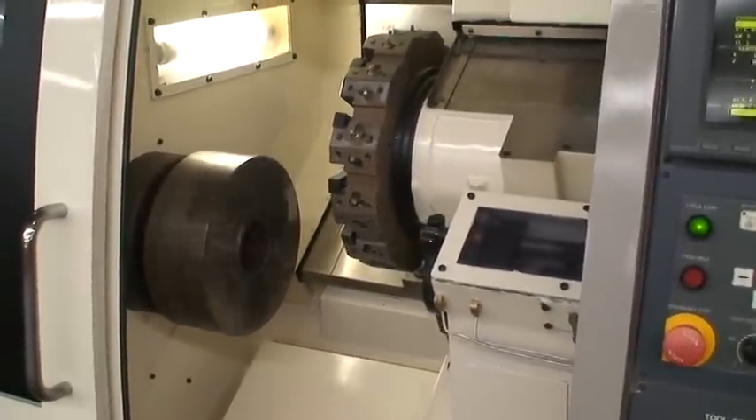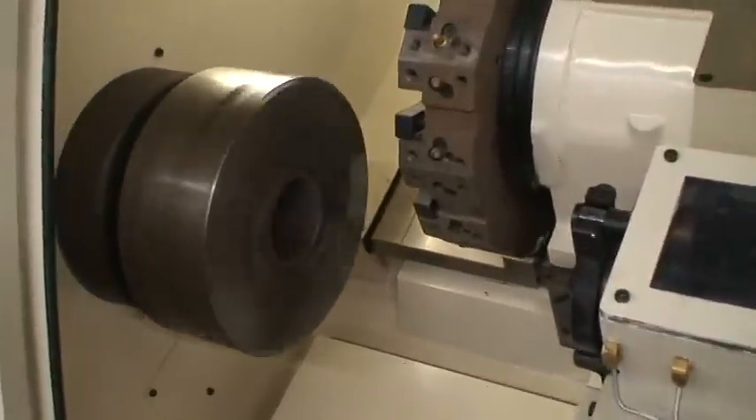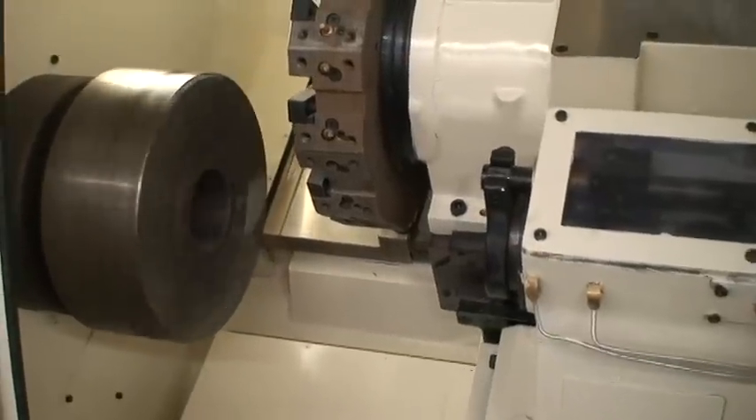You can just tell the power of this machine. Very smooth, very quiet.